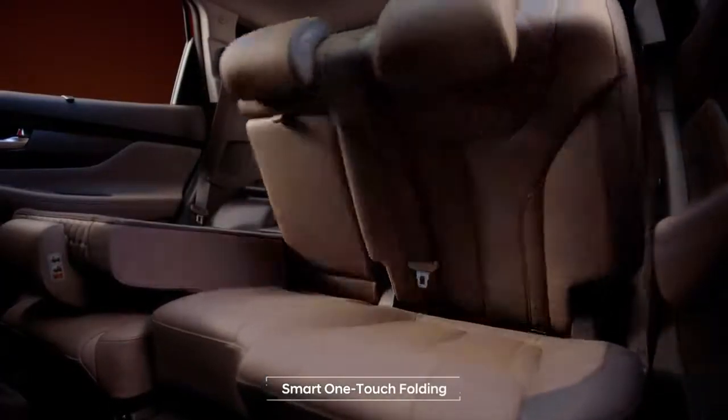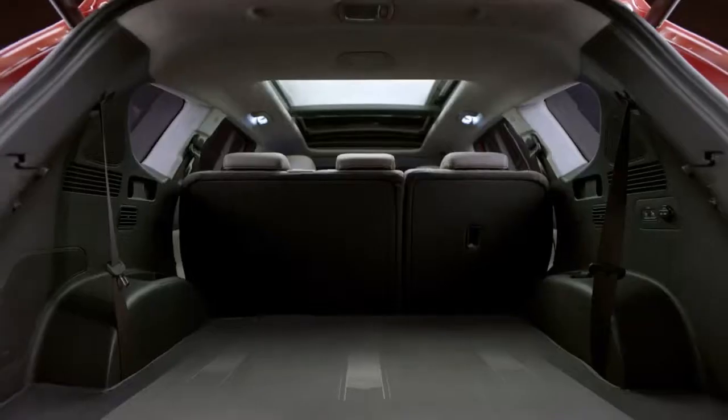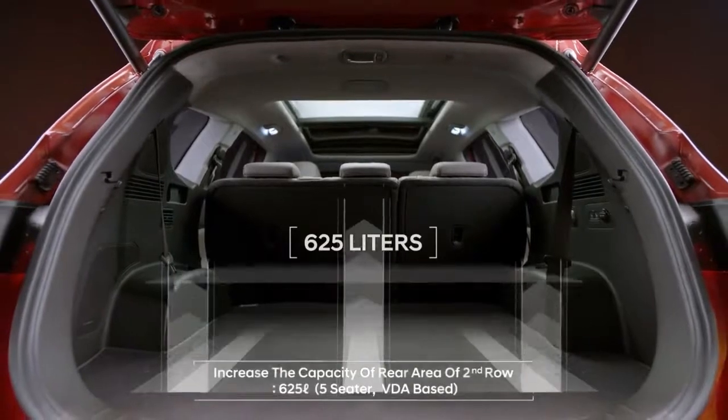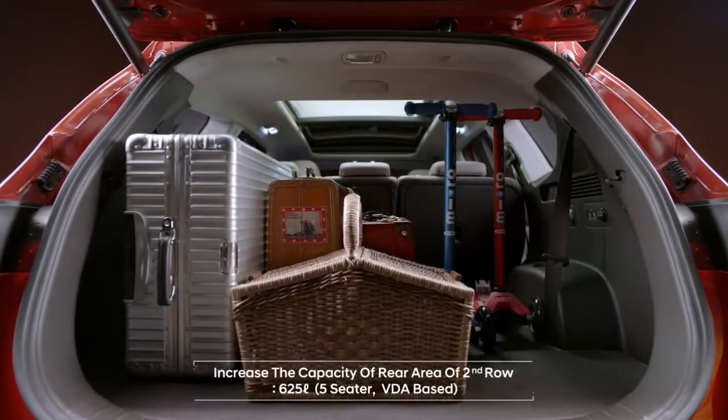The wider quarter glass offers a refreshing openness for passengers in the second and third rows. Folding the second row has become easier thanks to the digital switch on the luggage side, and the large trunk space allows leisure activities with limitless storage possibilities.